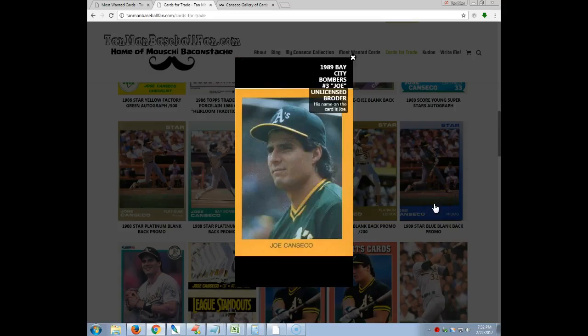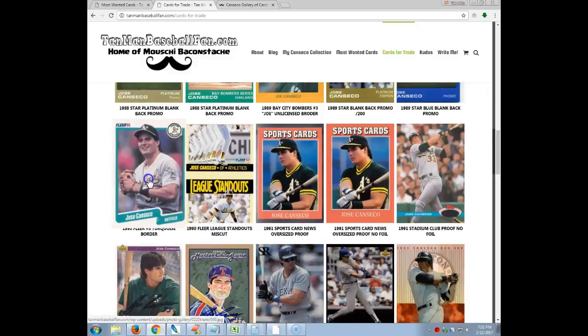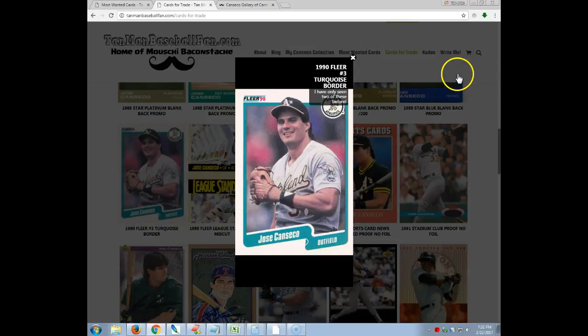Also this oddball — this is Joe Canseco where they tried to Americanize him, so that's pretty great. And a 1990 Fleer with turquoise border. I actually traded for one of these and somebody gave me one of them for my own collection. They were the only two I've ever seen.